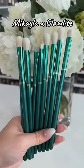Maybe a little biased, but the Makila X Glamlite brushes — I designed them to feel very luxe.